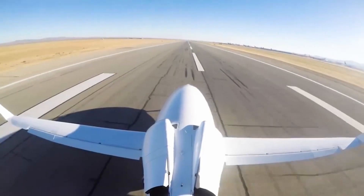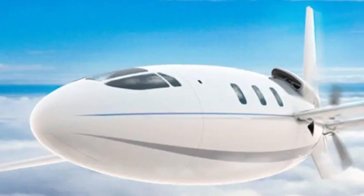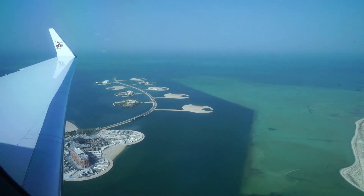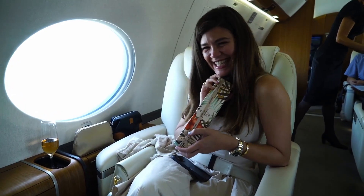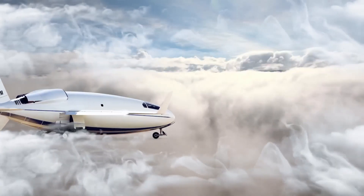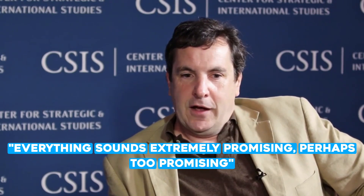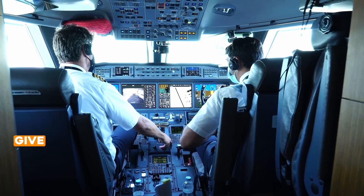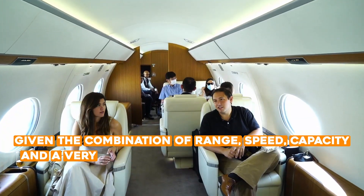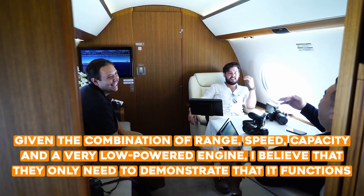Before reaching airlines, the Solera has a long way to go — including years of test flights and full certification. The most important aspect is keeping an impressive set of promises. Aviation analyst Richard Abulafa of Teal Group asserts that Auto Aviation makes numerous extravagant claims regarding aircraft performance. He states: 'Everything sounds extremely promising — perhaps too promising. Given the combination of range, speed, capacity, and a very low-powered engine, I believe they only need to demonstrate that it functions.'